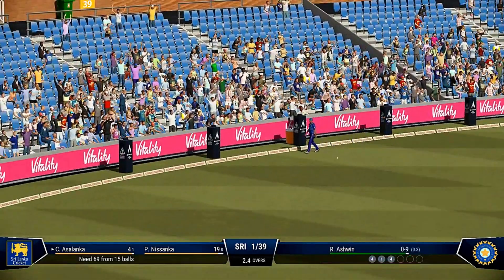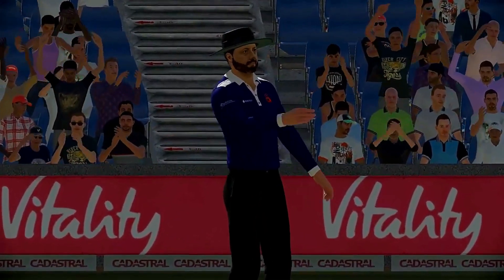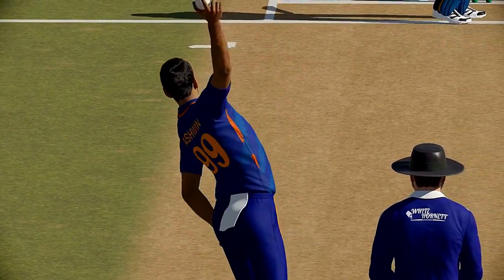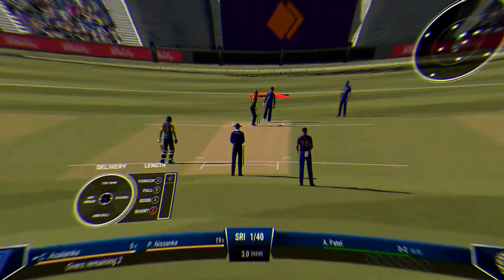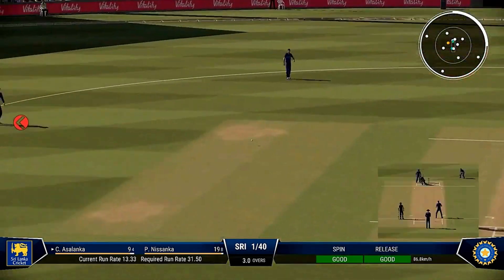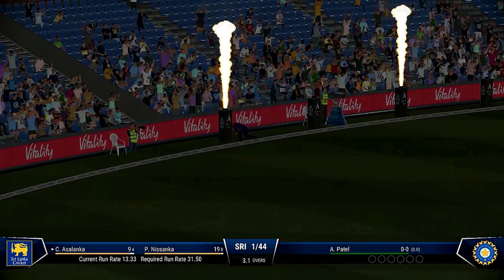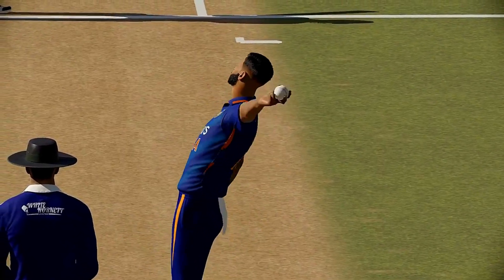That is a masterclass of batting — reads the length, gets forward and dispatches that to the boundary. A real beauty, just times it so well. That was a beautiful shot — rocks onto the back foot, stabs the ball away, the fielders had no chance.